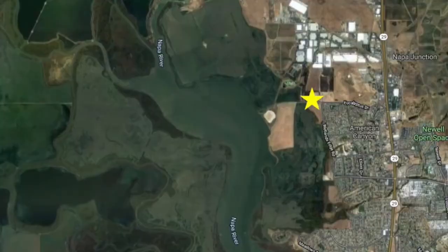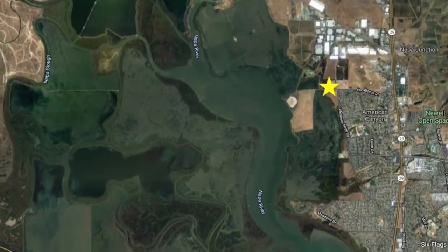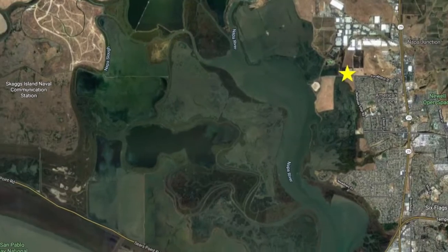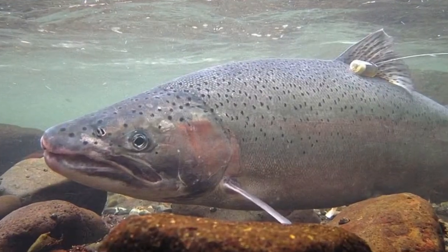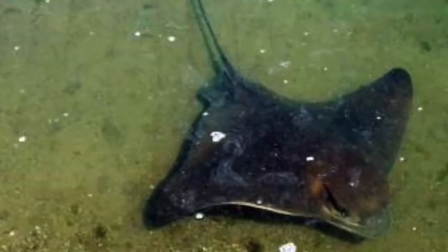This is one of the more interesting spots in the Napa River watershed because it is where the river meets San Pablo Bay and the Pacific Ocean. This type of area provides homes for freshwater species like salmon and trout, as well as saltwater species like leopard sharks, bat rays, and even seals.